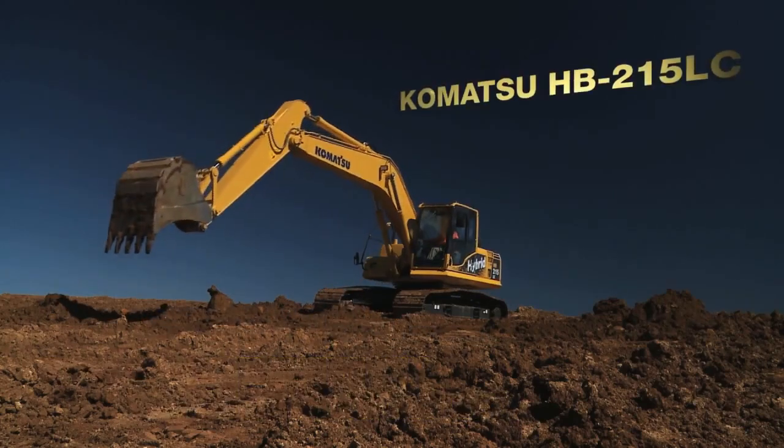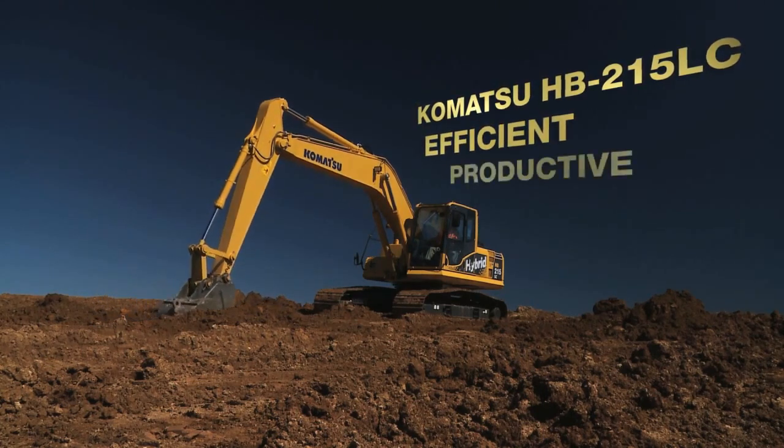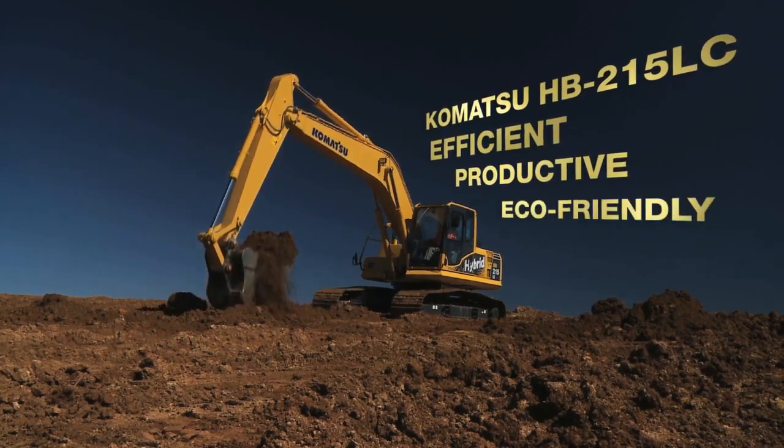Once again, Komatsu innovation is leading the way to greater efficiency, productivity, and a greener future.